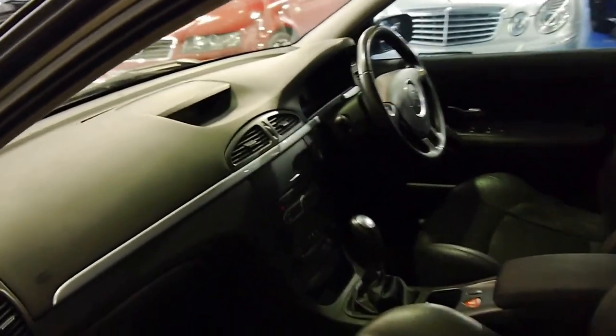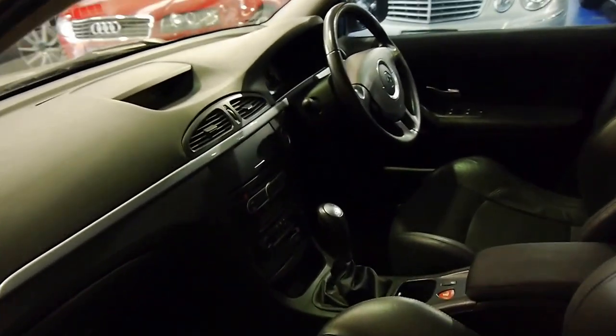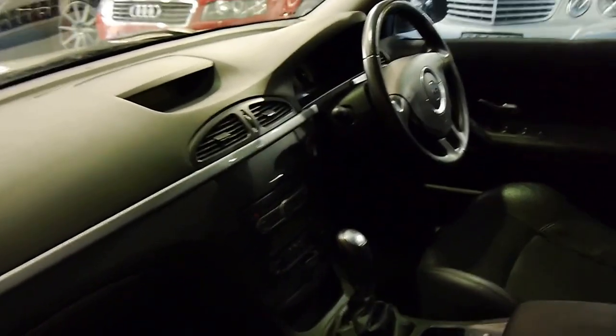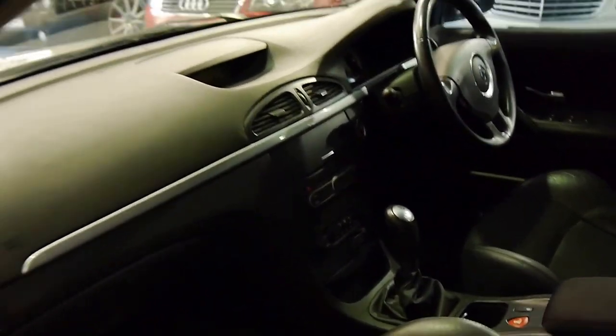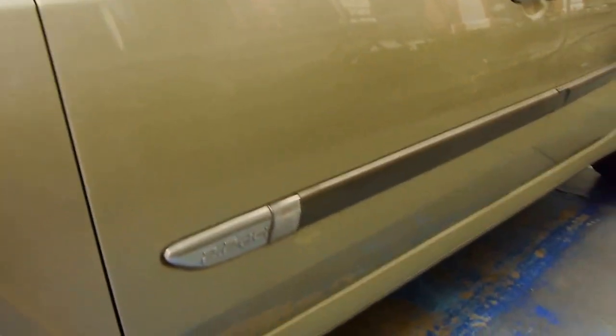Being a turbo diesel it also has quite a lot of power. Other features include dual zone climate control. It's an automatic with manual mode as well — you can push it across into manual mode if you want to change the gears yourself. It's got controls on the steering wheel for your radio and cruise control.